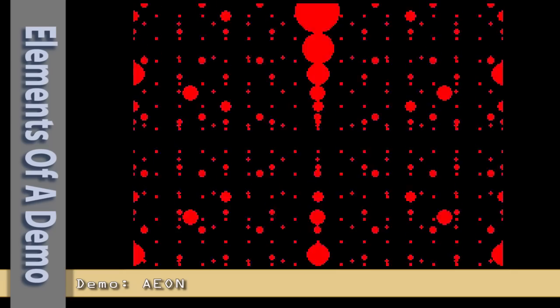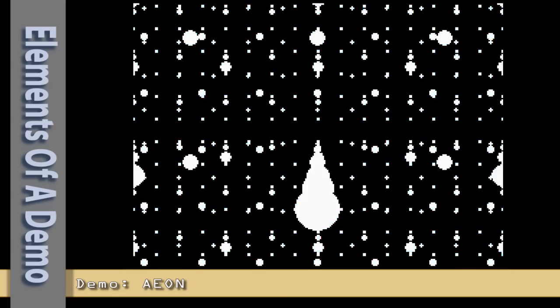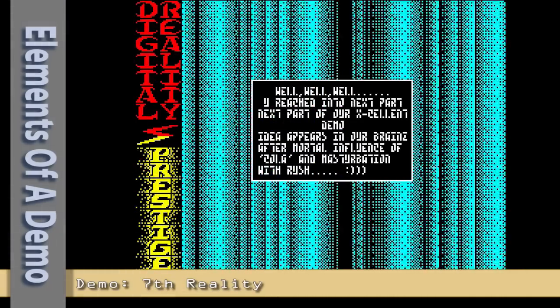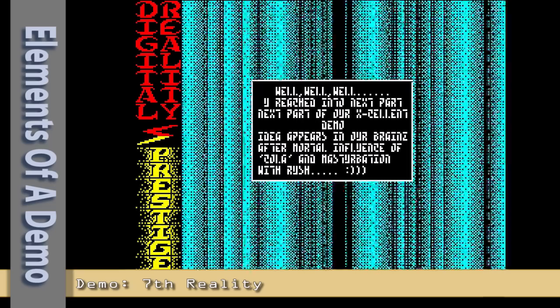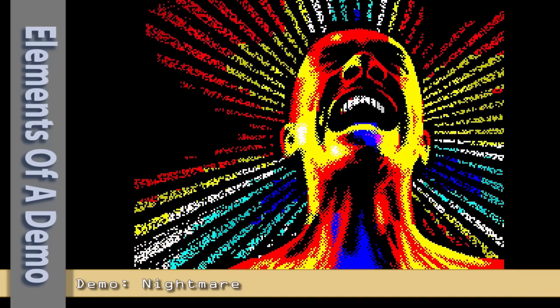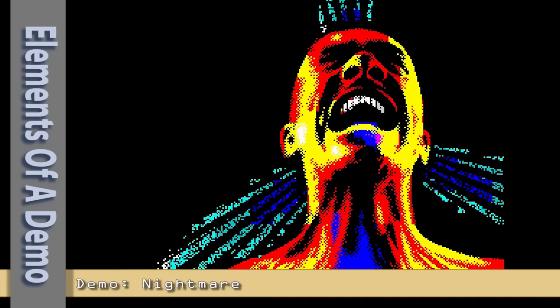Then there's parallax effects, where there are several layers of images moving at different speeds to give the impression of depth. One thing that's common to every demo, or at least 99.9% of them, is music. The Amiga had its own dedicated 4-channel stereo digital sound chip, producing some truly memorable tunes. The Spectrum in its early days just had a beeper, but the 128K machines had the AY chip that gave us some nice music. Sadly though, most demos opt for a sort of acid-house thumping tune, which sometimes suits the demo and other times not.